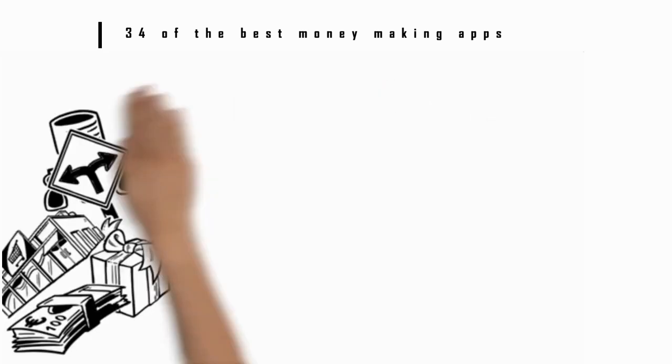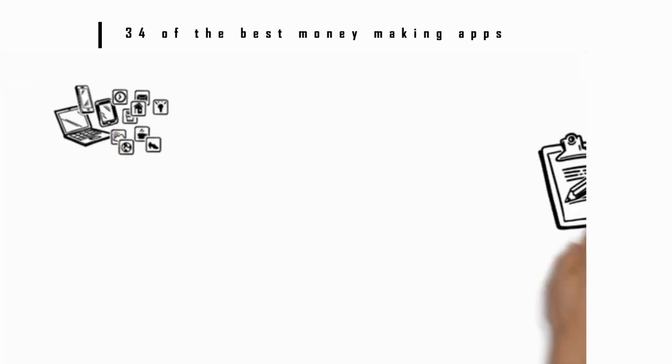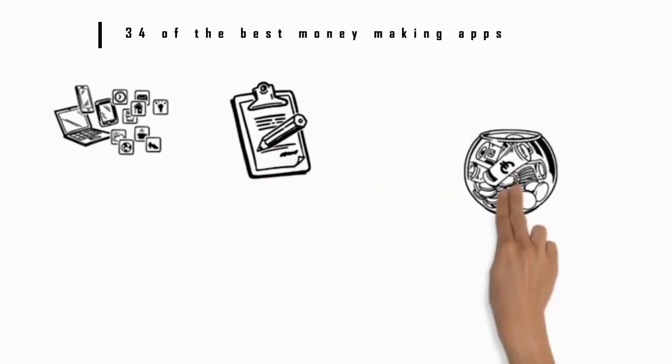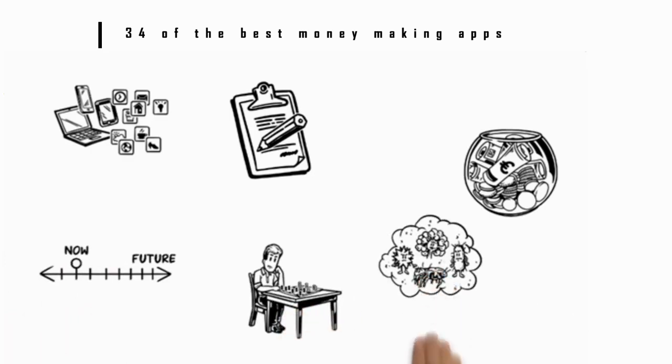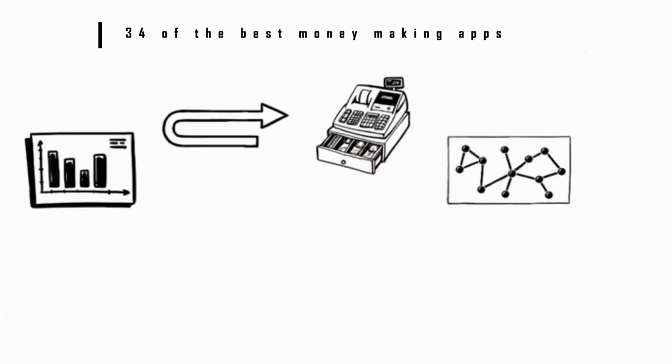Number 4: Acorns — $10 bonus. Acorns is a terrific investing and savings app that is offering $10 after signing up. Acorns can help you in tracking your daily finances, saving for the future, and planning an investment strategy that fits your risk profile. Number 5: Worthy Bonds. Worthy Bonds earn a fixed rate of return of 5% and the cost of the bond is only $10.